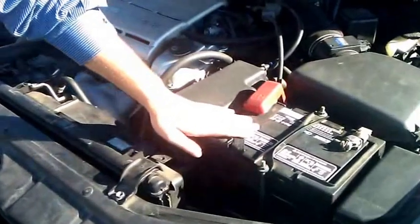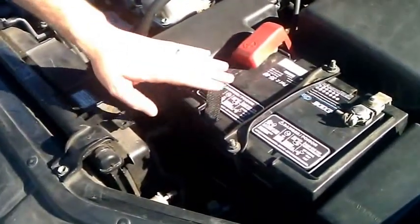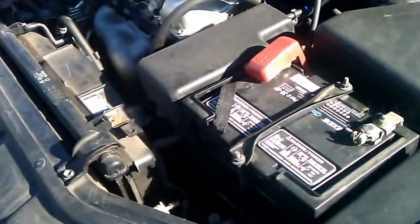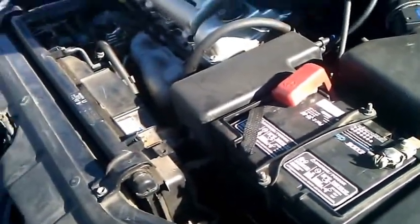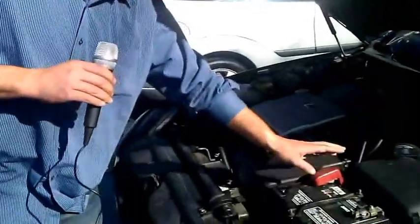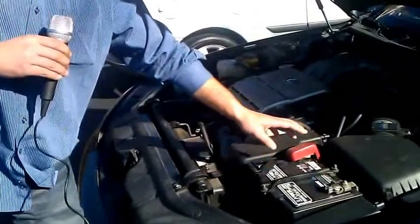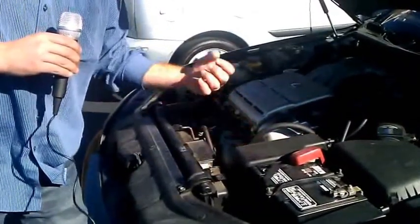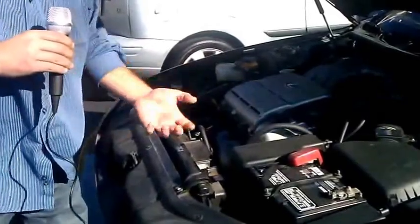The battery can be tested. It may seem to be starting really well during the warmer months, but as the colder months come upon us, more of a load is put on the battery to get that engine turned and started in the morning. Definitely get the starter, charging system, and battery tested. A battery usually has a rating in cold cranking amps, and any good repair facility will have a tester with a printout to tell you exactly where your battery stands, where your charging system stands, and how the starter itself is operating.